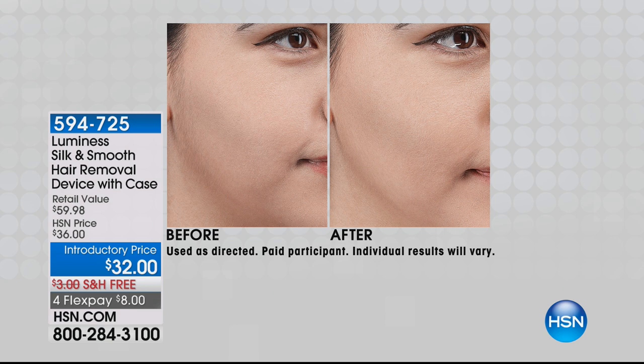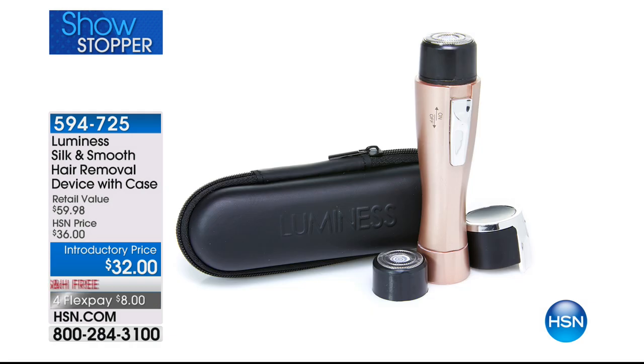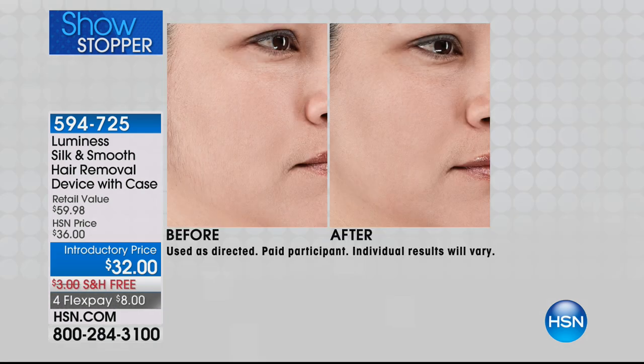Look at these befores and afters. In the before you see hair on the sideburn area and along the lip area, and in the after you don't. All she used was the Luminous Silk and Smooth hair removal device. It has been so popular because it is virtually painless — it's not ripping the hair out of your skin, it is giving you that smooth look.